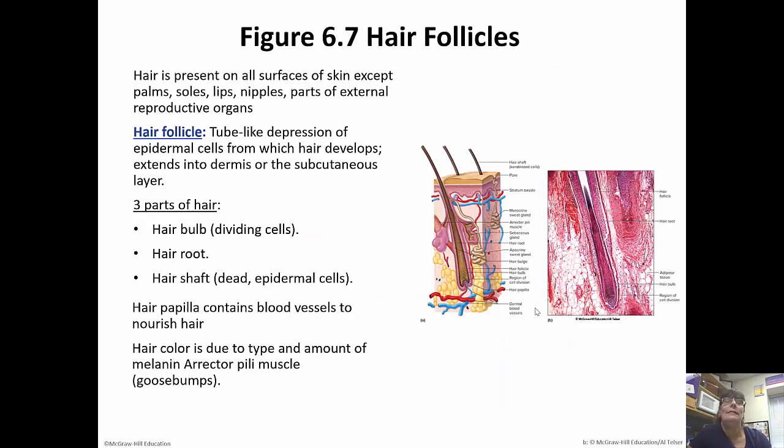Hair is present on all surfaces of the skin except for the palms, the soles of our feet, the lips, nipples, and parts of the external reproductive organs. A hair follicle is a tube-like depression of epidermal cells, and the hair develops out of that. It extends into the dermis or even the subcutaneous layer, depending. There are three parts of the hair: the hair bulb are the dividing cells, the hair root, and then the hair shaft, which are actually dead epidermal cells. Hair papillae contain blood vessels which nourish the hair. Hair color is due to the type and amount of melanin deposited into the hair follicles, and the erector pili muscle raises your hair up when you get goosebumps.